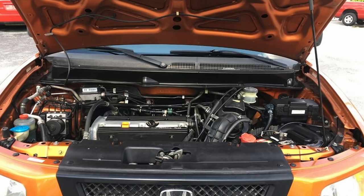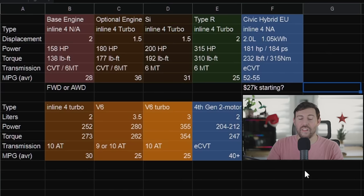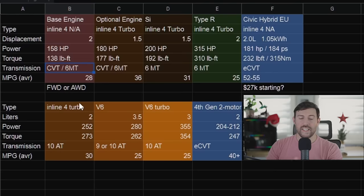Let's start with powertrains. Could the Honda Element be an EV? Not so fast — it'd be too expensive, but maybe by the end of the decade. For a base engine, I want to see what we have on the Civic: the 2-liter, 158 horsepower, 138 pound-feet of torque — essentially a direct replacement for the 2.4-liter. It would only come in a CVT in the Element, with probably around 25 to 28 miles per gallon.